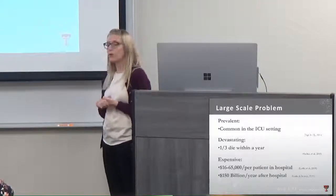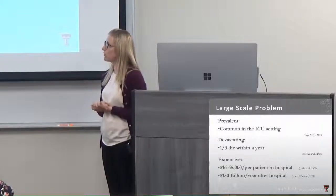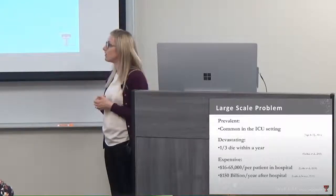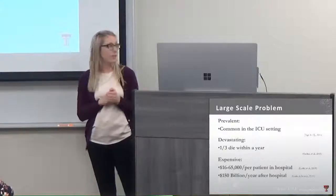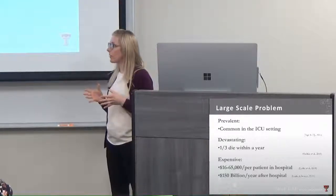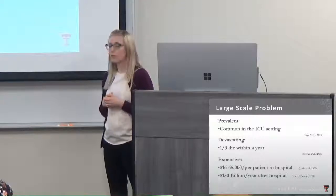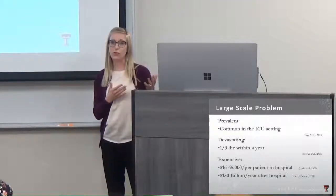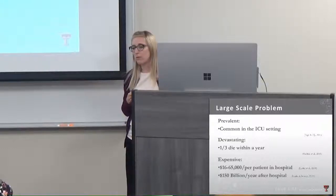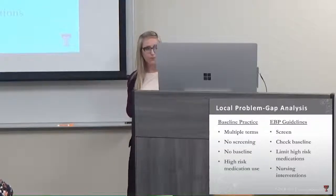Studies are now looking at PTSD related to delirium experiences, and residual depression and anxiety stemming from a delirium episode. Up to a third of patients die within a year after hospital discharge, which is really significant. Those who survive face expensive hospital bills due to longer lengths of stay, extensive diagnostic testing, more lab work, and exposure to hospital-acquired infections. Long-term, delirium costs the United States up to 150 billion dollars a year, and this doesn't even account for caregivers like family members who leave work to care for their now-disabled loved ones.